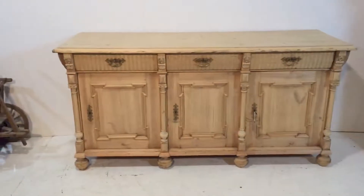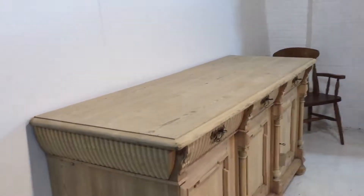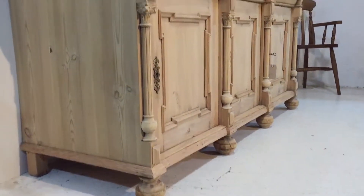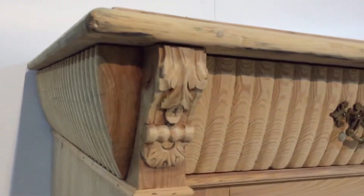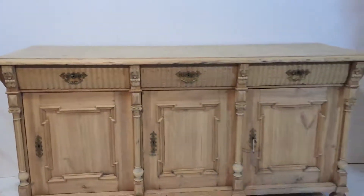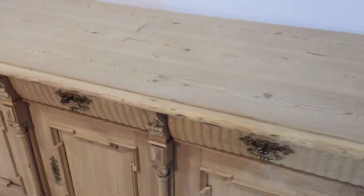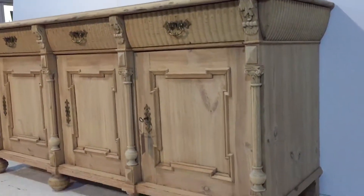Here we have a gorgeous, very large dresser base. I think this is dating from around about 1900. It's got lots of lovely detail on it — the columns in between the doors, I'll give you some close-ups. There's the columns that run down to the burner feet. This would have been originally painted. I bought it like this in the bare wood, in some great condition. Let me show you inside a drawer.